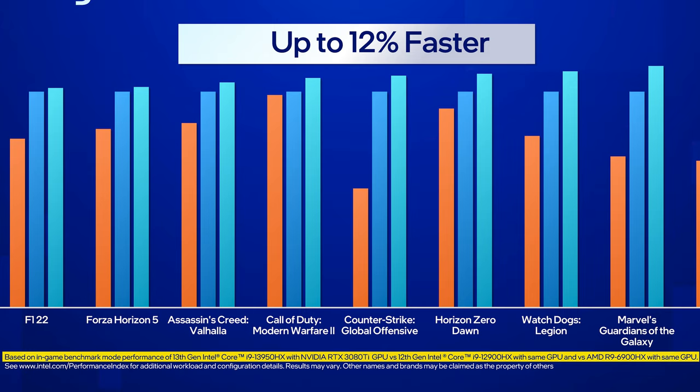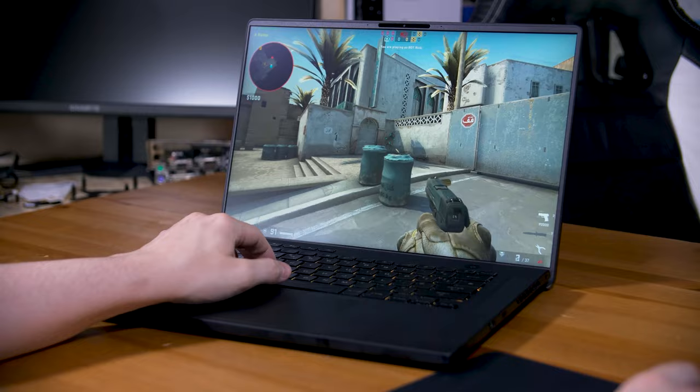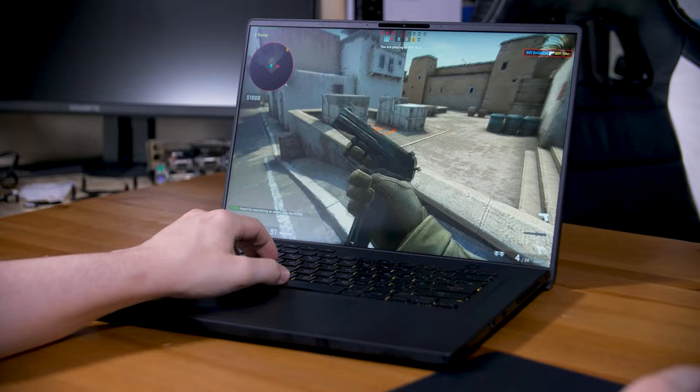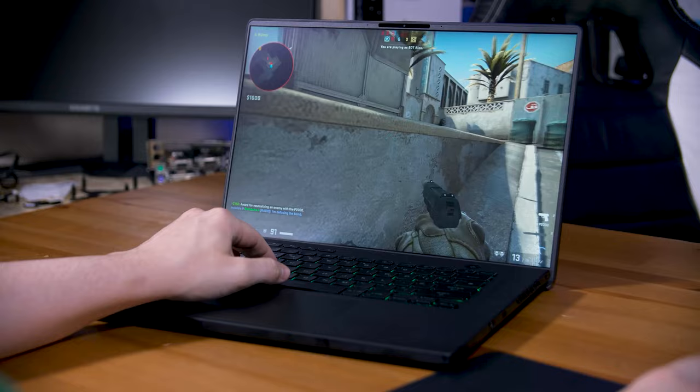Realistically, you should almost always ignore first-party benchmarks from anyone — be it Intel, AMD, Nvidia, or anyone else. They are marketing materials designed to make their stuff look good and everyone else's stuff look bad. For gaming, I would expect relatively little performance improvement generally speaking. Most titles are still GPU bound on laptops, with only titles like Microsoft Flight Simulator and CS:GO still being major CPU hawks. For more modest chips and more modest GPUs, I suspect the difference isn't going to be that massive.